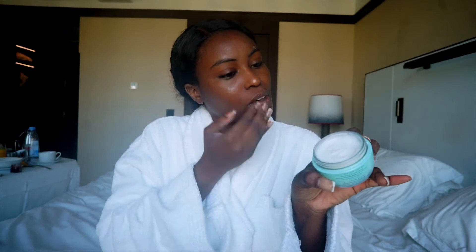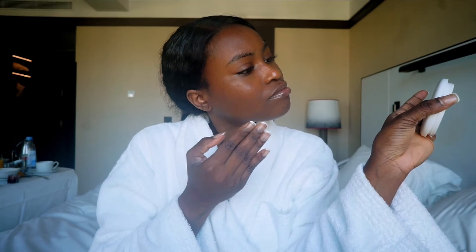I recently started using the Tatcha Water Cream, and it is amazing for my dry skin. At first, the first time I applied it, I was like I don't know about this, because I usually like a jellier texture. But this is really nice — it ends up being very moisturizing. I was pleasantly surprised, so I absolutely love it. And I'm also using their primer, the Tatcha Silk Canvas Primer.